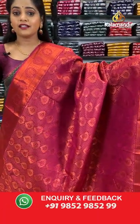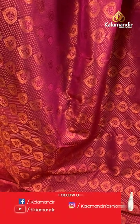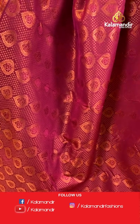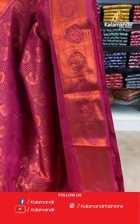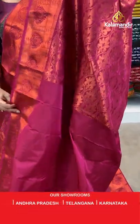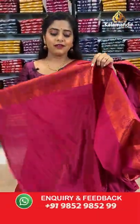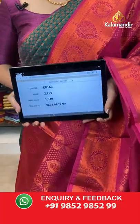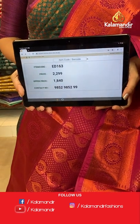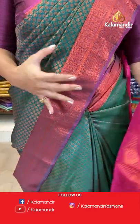This pink saree is single colour and fully covered with copper zari brocade pattern. The entire body is filled with leaf zari buttis and brocade work. The border is pink and filled with brocade pattern. The pallu has a grand floral design brocade pattern. It comes with a plain blouse piece. Saree code is ED163, offer price 1840 rupees.